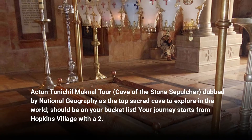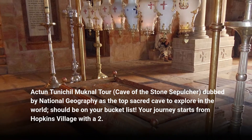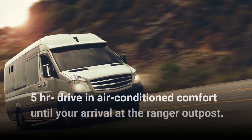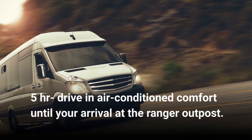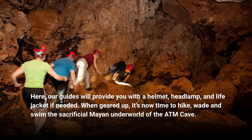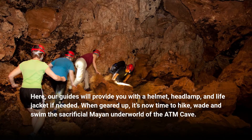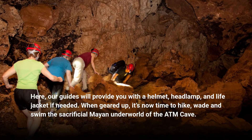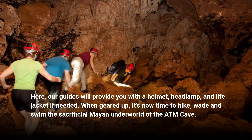Your journey starts from Hopkins Village with a 2.5-hour drive in air-conditioned comfort until your arrival at the Ranger Outpost. Here, our guides will provide you with a helmet, headlamp, and life jacket if needed. When geared up, it's time to hike, wade, and swim the sacrificial Mayan underworld of the ATM Cave.